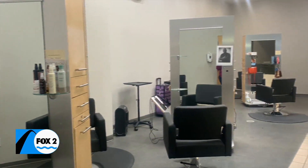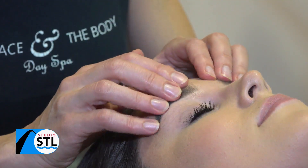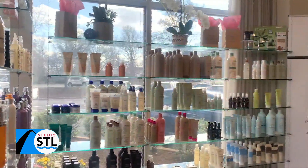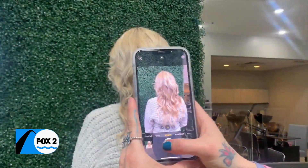Here at Face and Body we offer all kinds of hair services, skin care, and massages. With the full Med Spa and Salon, The Face and The Body offers a refreshing approach to beauty with a healthy line of hair care.